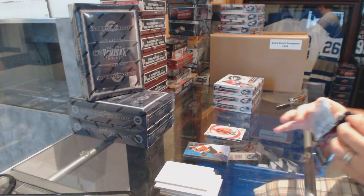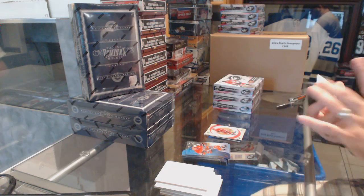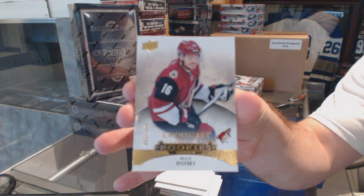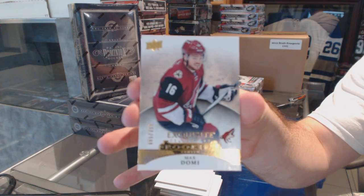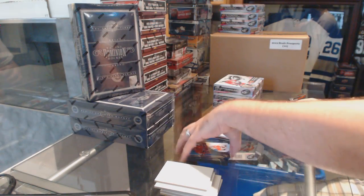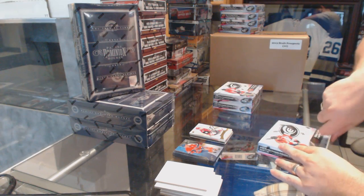Solid first box, I've got to give it to you. And we've got an exquisite rookie, number to $2.99 for the Arizona Coyotes, Max Domi. That was a good start to the break — that box was good. Number 58 is up next.